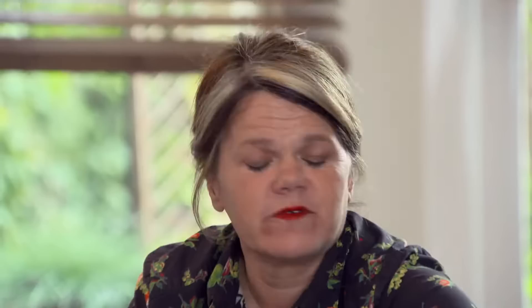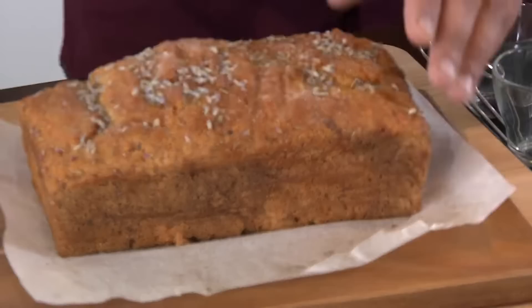I'll definitely be looking out for sea buckthorn on my next country stroll. Following on from the lavender, Lucia made a lavender and apple jelly. She also brings a lavender and lemon cake she baked after their day out together. It's a beautiful, moist cake — and tasting it now, I'm inspired to get cooking with lavender.